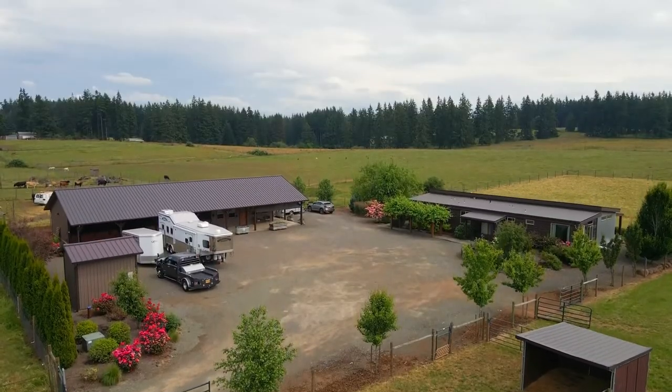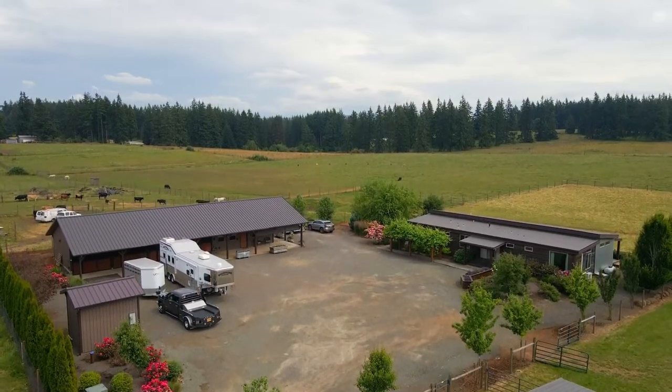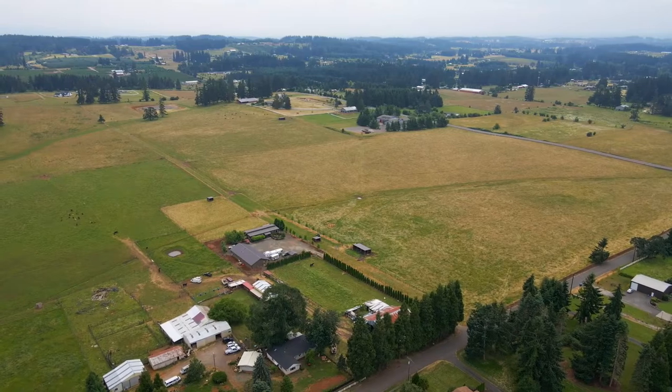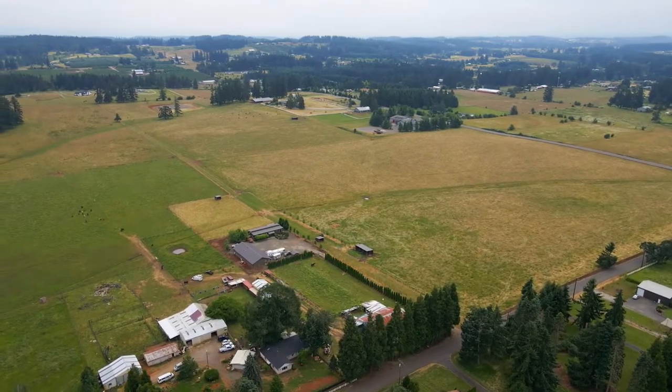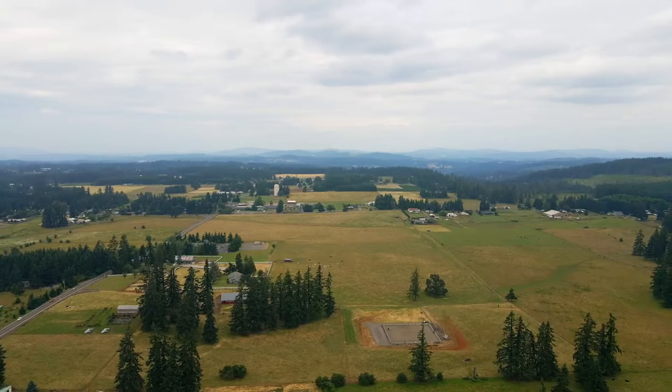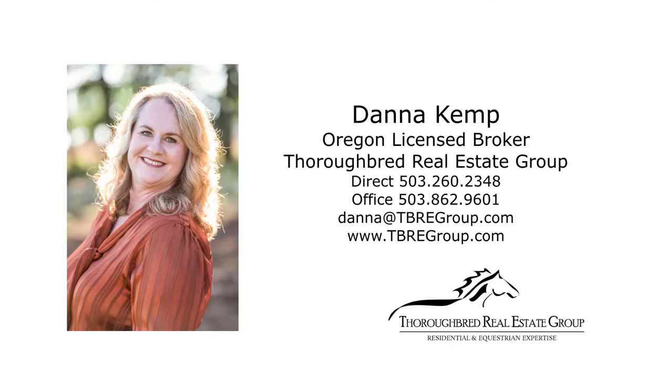From an event venue to a breeding operation, raising cattle, or equestrian clinics, this hidden gem location offers both privacy and close-in city convenience. For more information or to schedule your own personal tour, please contact Dana Kemp with Thoroughbred Real Estate Group.